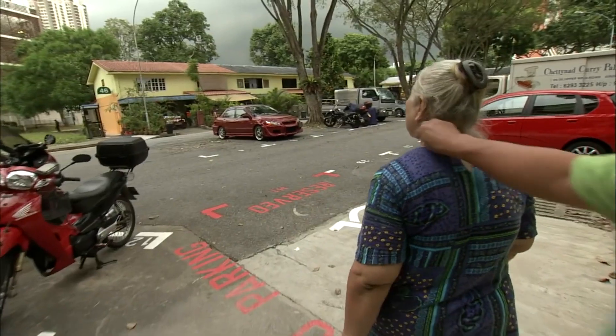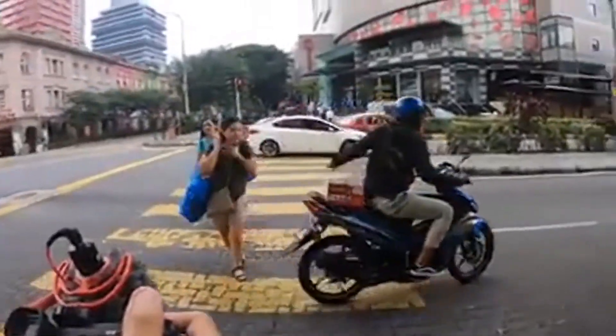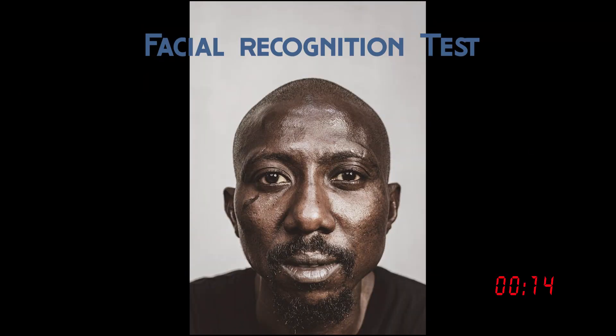If you were ever robbed, would you be able to identify the perpetrator and give an accurate description to the police? So let's put you to the test. I'm going to show you this picture and I'm going to ask you to identify a lineup just after the timer ends.